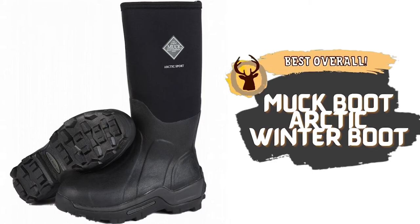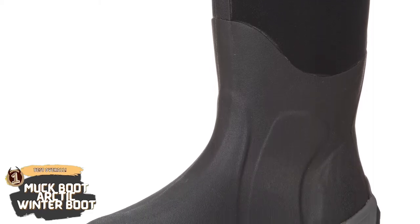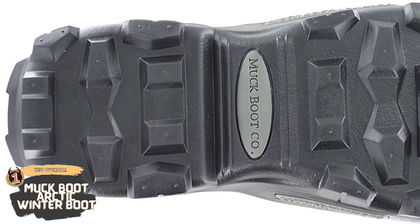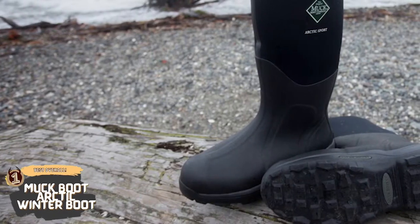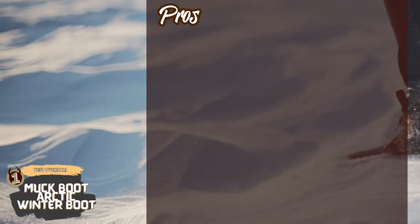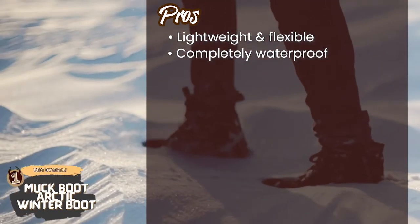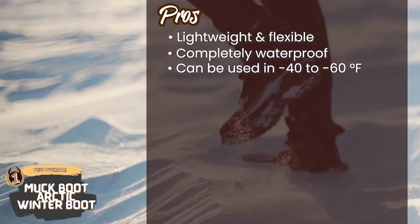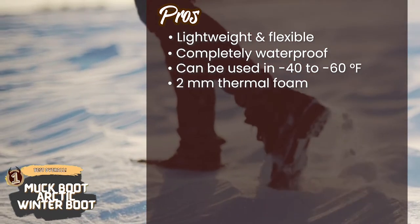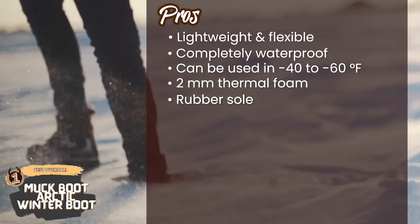Finally, we have the Best Overall: Muck Boot Arctic Winter Boot. The Muck Boots have been here for a while and have made their name on the market. Users trust the brand for good reason. With a thick layer of foam padded at the sole of the boot, you can be assured that your feet will stay warm in very low temperatures and for long time periods. Its pros are: they're quite lightweight and flexible, they're completely waterproof making them ideal to use around the ice, and they can be used in temperatures as low as minus 40 to minus 60 degrees Fahrenheit. They're made with 2mm thermal foam for additional insulation and warmth, and the sole is made of rubber giving you steady traction, especially on slippery ice.